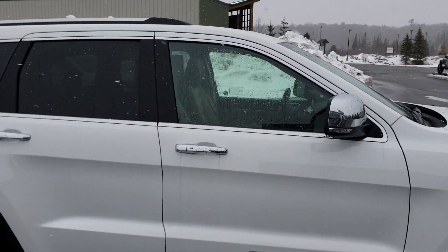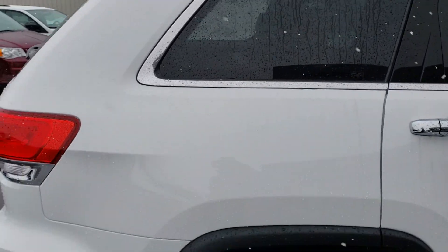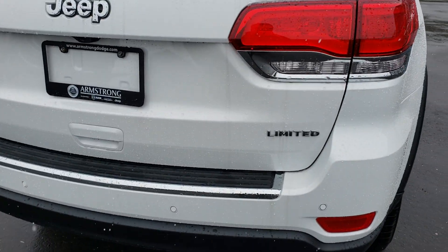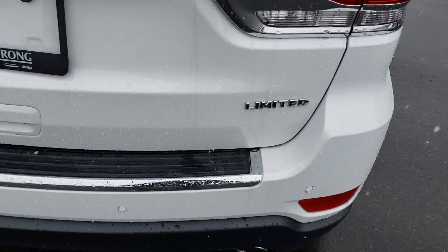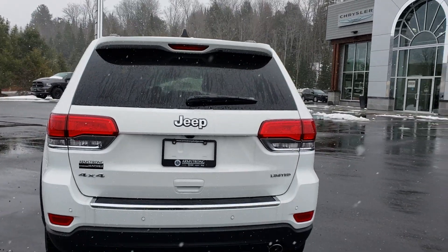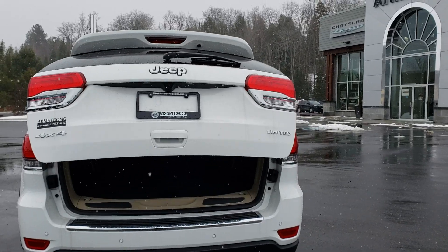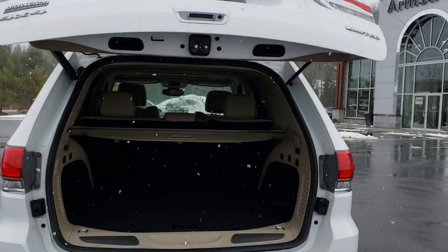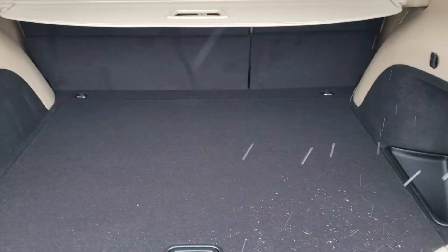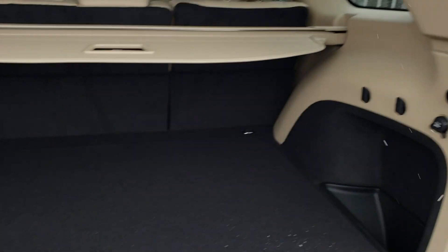Chrome mirrors, chrome accents around the windows, cargo rack, and of course the Limited badge to let everyone know you're driving a Limited. It also has a beautiful automatic tailgate and a nice large cargo area.